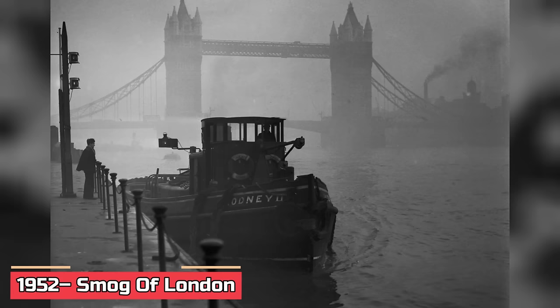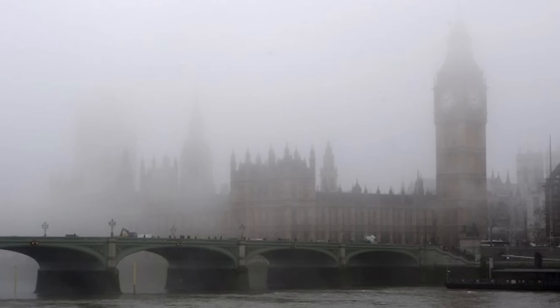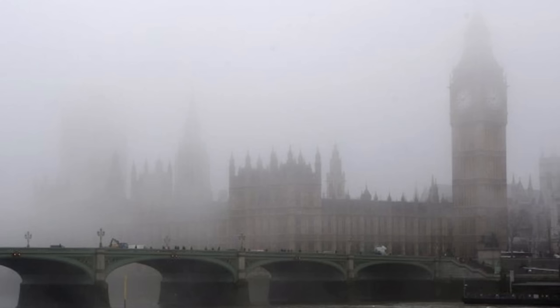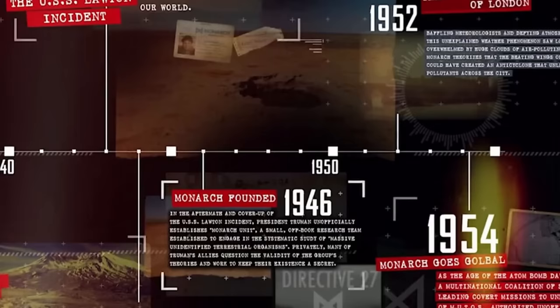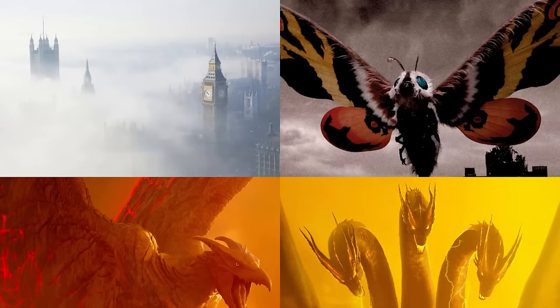1952: The Smog of London. In '52, London got covered in a killer smog the likes of which nobody had seen before. Weather buffs were stumped — it was a mix of freezing temperatures and no wind, thanks to an anticyclone. An anticyclone is a weather phenomenon defined as a large-scale circulation of winds around a central region of high atmospheric pressure, clockwise in the northern hemisphere and counterclockwise in the southern hemisphere, which is opposite to a cyclone. This nasty blanket hung around for five days, taking out thousands. Some brainiacs at Monarch hatched a theory that a massive creature's wing flaps kicked off this anticyclone.